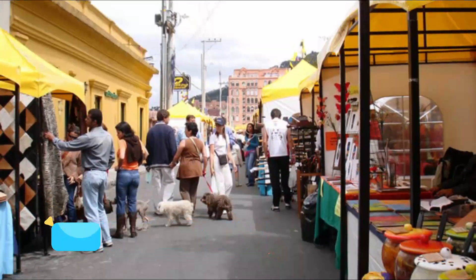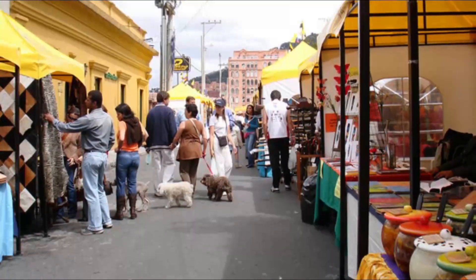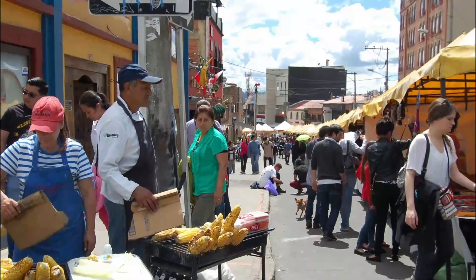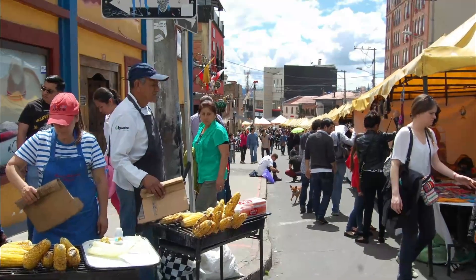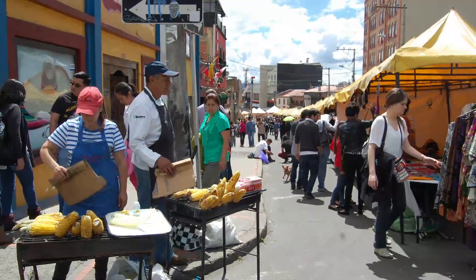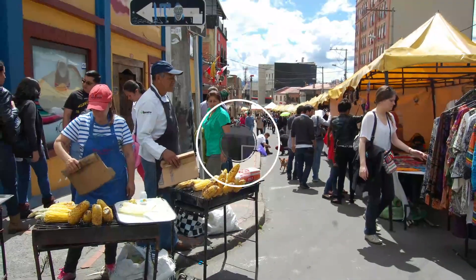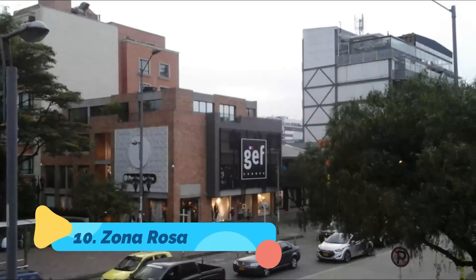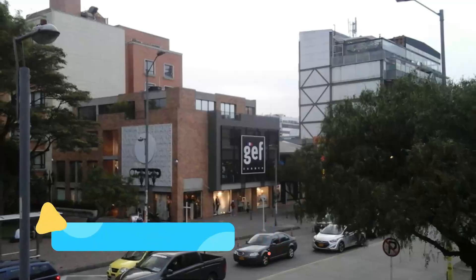Number nine: Mercado de las Pulgas de Usaquén. This street market takes place on Sundays in Usaquén, a neighborhood in the north of Bogotá. Vendors set up stalls and tents in the park and down the streets to sell handicrafts, trinkets, and lots of stuff that's different from the typical souvenirs you'll find in Colombia.